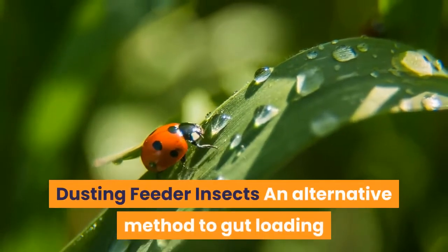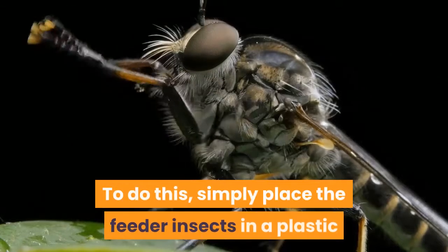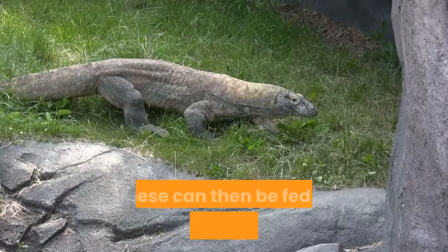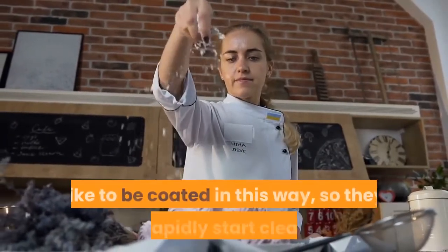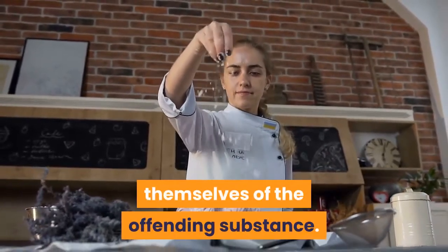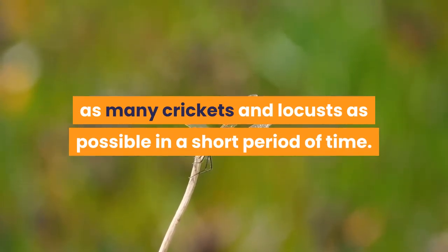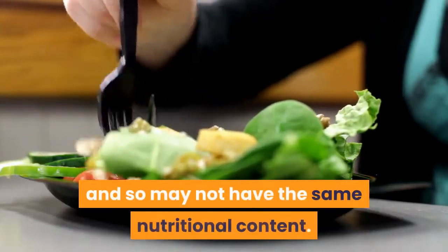Dusting Feeder Insects: an alternative to gut loading is to dust insects with a dietary supplement. Simply place the feeder insects in a plastic bag with a little dusting powder and shake gently to coat them, then feed to your bearded dragon. Note that live food will rapidly start cleaning itself of the powder, so when using this technique you'll want to ensure your bearded dragon eats as many crickets and locusts as possible in a short period of time, as those eaten hours later may have cleaned themselves and so may not have the same nutritional content.